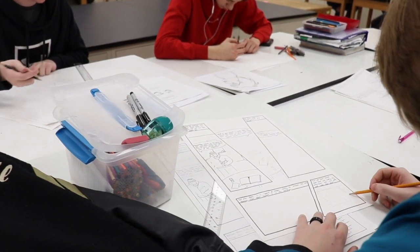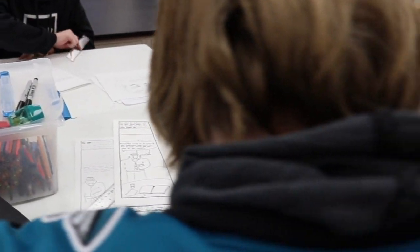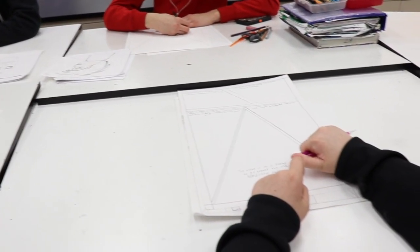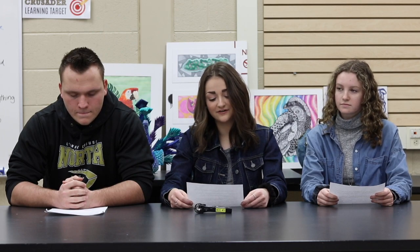Our 2D programs — first off, drawing focuses on basic fundamentals of pencil and ink drawings. It's a step-by-step class that moves at a slower pace. This class is geared towards beginners and students who are interested in art but are not quite sure what class to take first.